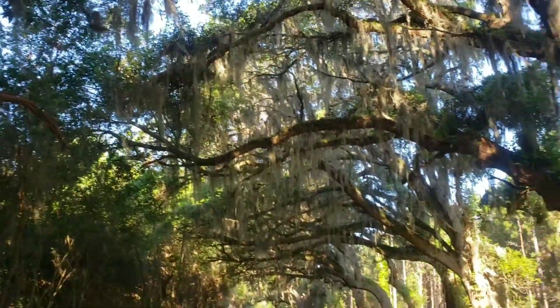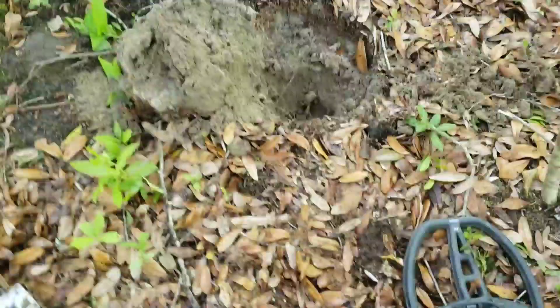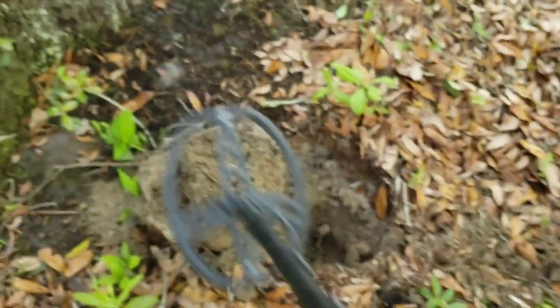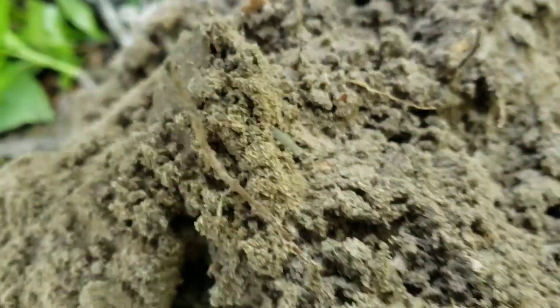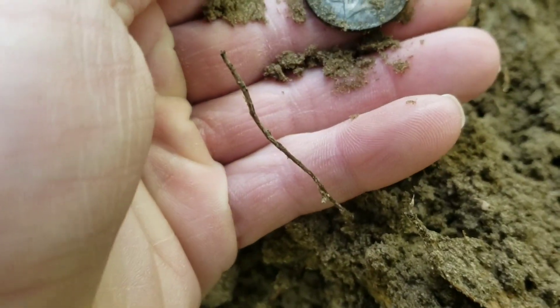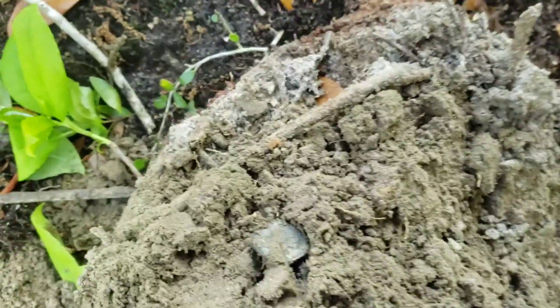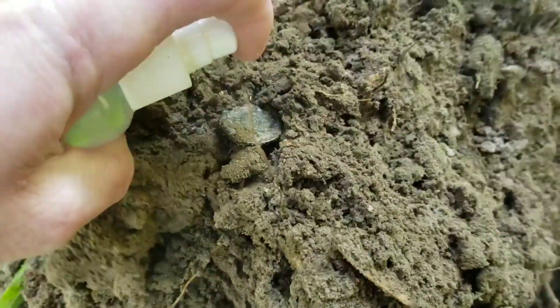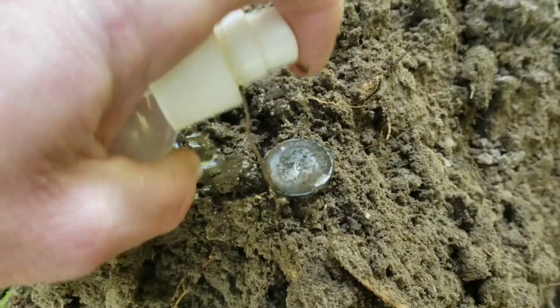Such a nice day too. Hopefully I'm back with some good finds. This is what it sounds like. Looks like possibly a coin or a button. It's silver, dude. Hang on, I gotta wash it off. Oh wow, that looks like a foreign coin right there.